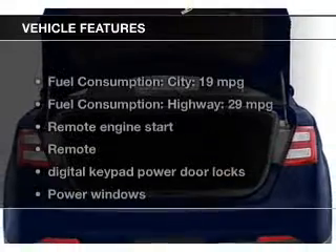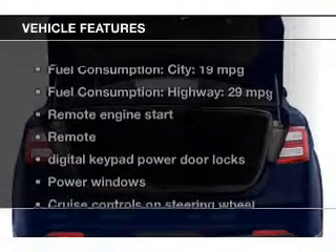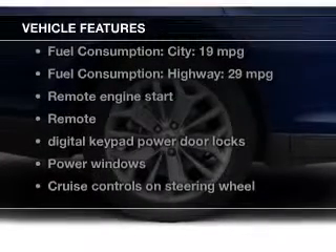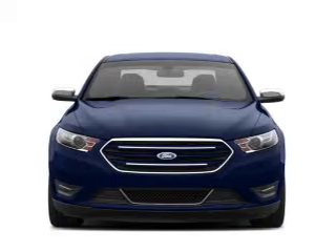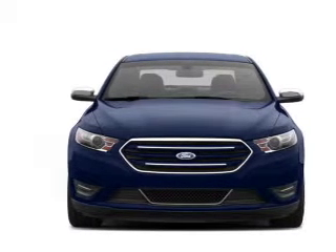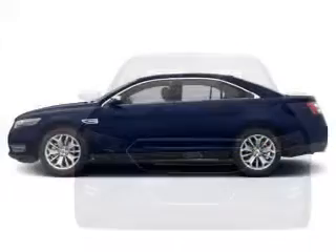The features include leather seats, Bluetooth connectivity, Ford Sync, Sirius XM satellite radio, digital audio input, auxiliary input, remote start, steering wheel controls, premium rims, and auto-dimming mirrors.